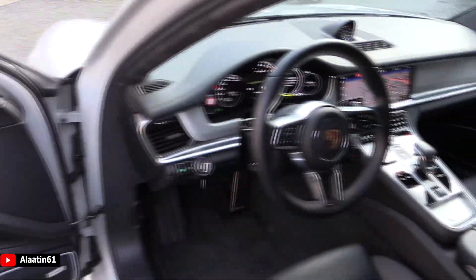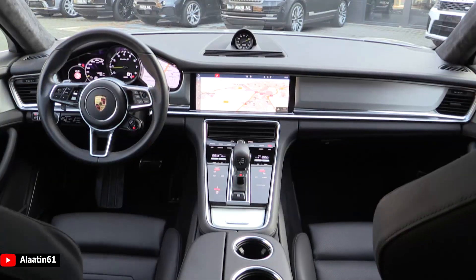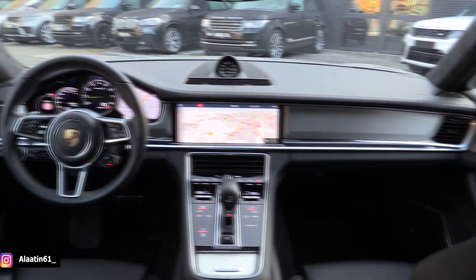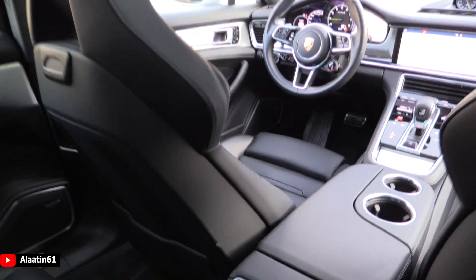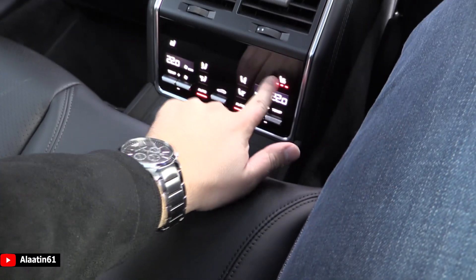Everything about this car is quality. Now we're in the driver's seat — beautiful. I love the new technology: the new navigation system, the new displays, and the new steering view. I'm a fan of the shape of the seats — looks lovely.